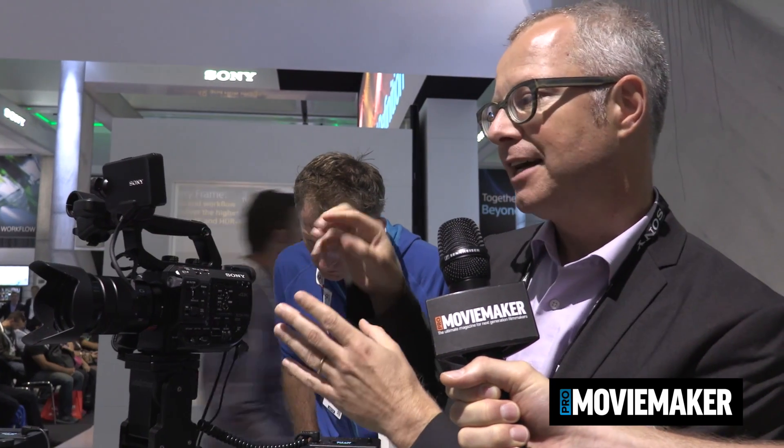Depth of field, but things like a built-in electronic ND filter which is great if you are for example moving from the inside to the outside. Very fluent ND, you can play with the depth of field by changing your iris and the ND, so absolutely great for that.